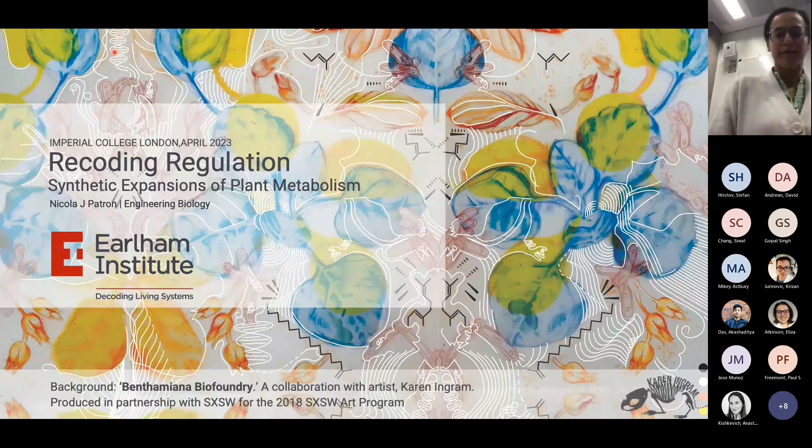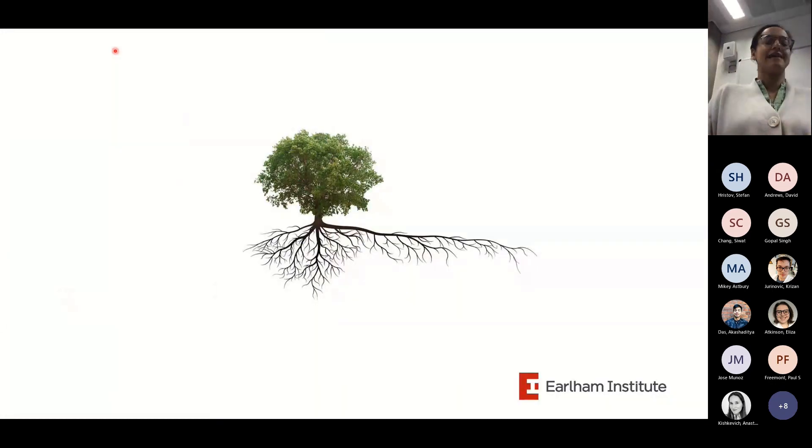I'm a plant biologist and maybe an aspiring bioengineer. As a biologist, I'm interested in the hidden complexity of plants. What most attracted me to working on plants is that hidden behind this lovely, peaceful, serene greenness, plants are always fighting this invisible battle to remodel their metabolism and growth to enable them to persist in environments that they can't walk away from the way that I can.